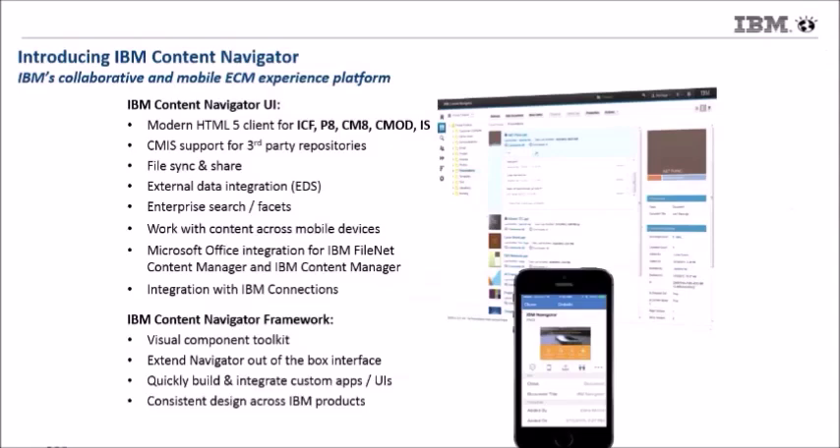Navigator out-of-the-box works on mobile devices. We have integration with Microsoft Office right out-of-the-box, so you can be in Word, Excel, PowerPoint, or Outlook and work with your content. We have integration with both SharePoint and IBM Connections right out of the box. Most recently, we've added file sync and share capabilities to Content Navigator, so you can sync documents with your desktop, your mobile device, and the repository itself — included with the IBM ECM system entitlement, not something additional you have to buy.